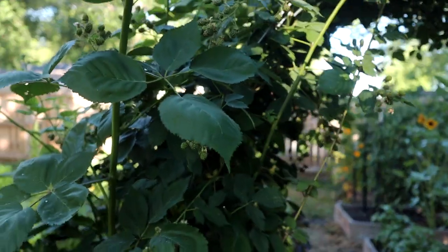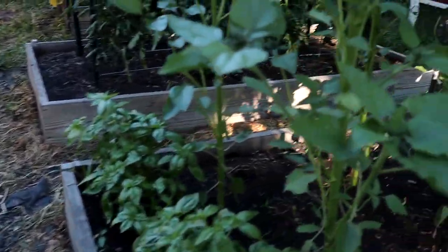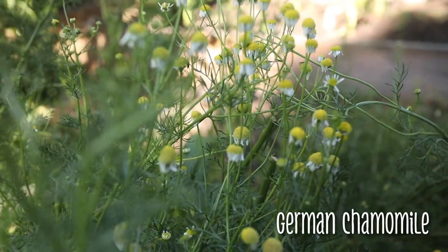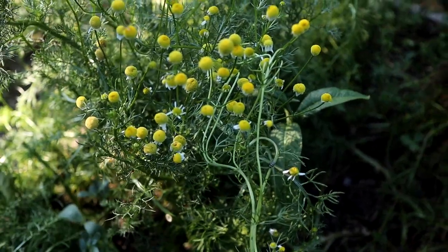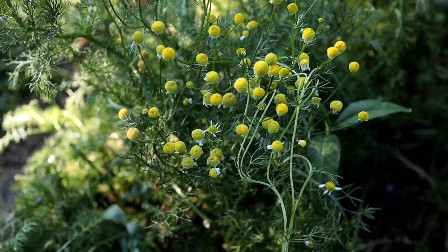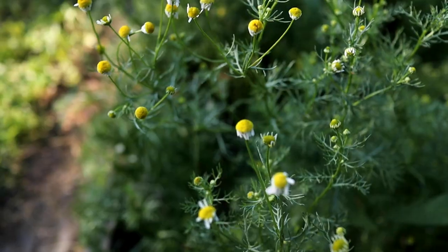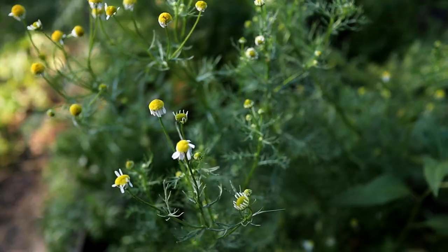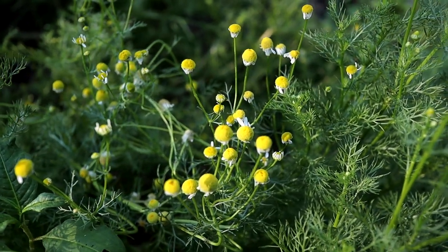Over here we have the chamomile and the sun is not out right now, so all of the petals are laying back on it. I grow it mainly because I just love the plant itself — I think it's super pretty — but also it makes a great thing to feed the rabbits as well as really good tea, and my husband really likes the tea. Chamomile is one of those things that grows super fast. For tea, you can do one to two tablespoons, then boiling water, and just let it steep for like 15 minutes. We like to add honey to ours because honey is really good in chamomile tea. It is supposed to be a very calming herb.